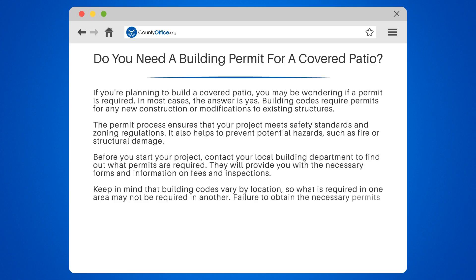Failure to obtain the necessary permits can result in fines, legal action, and even the removal of your patio.